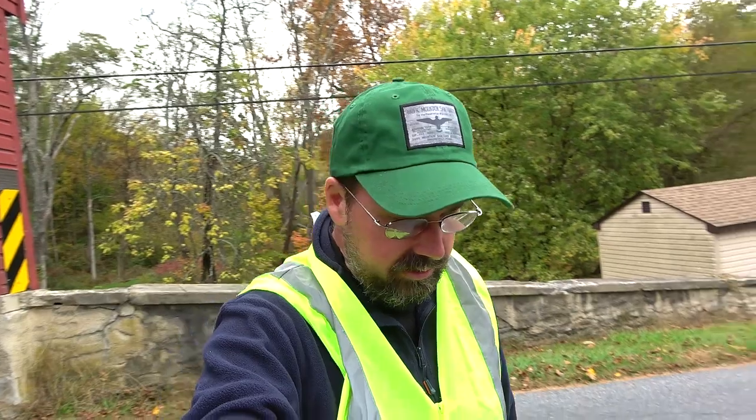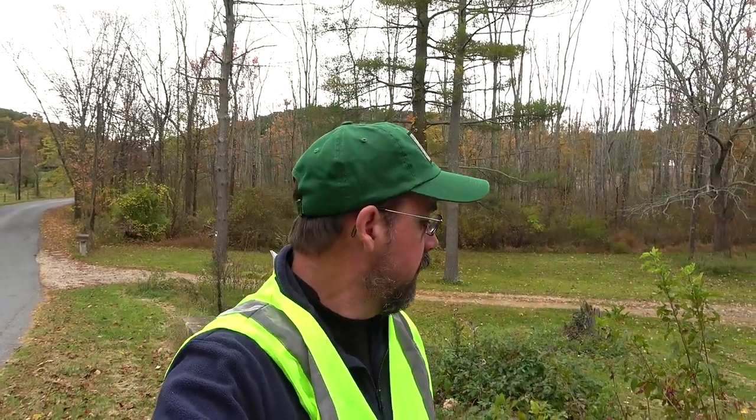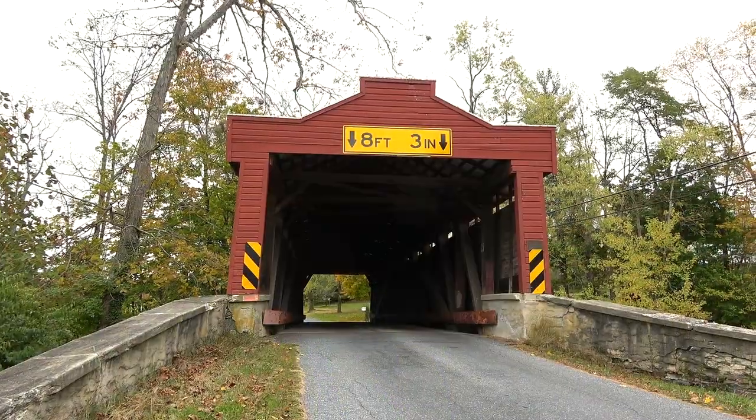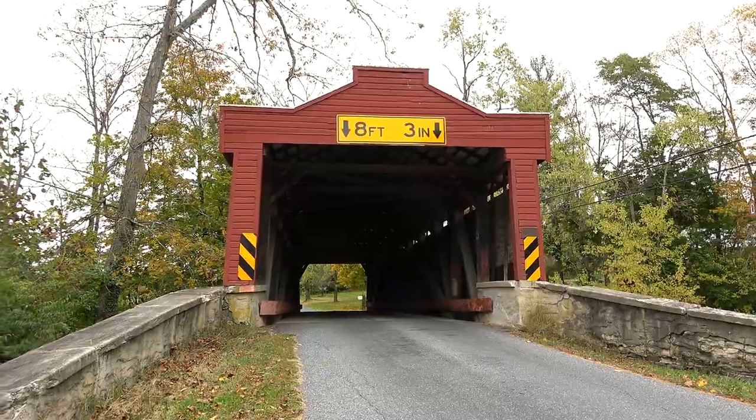Not sure how easy it's going to be to get a side view of this bridge — everything's private property here. I think we might be able to get underneath. A lot of you like to look underneath the bridge. I'm curious to see what this one looks like because it has a concrete floor instead of wooden beams. That's a cool look — you can see the autumn colors even through the other side there. It's a beautiful day to be out here. Fall colors and covered bridges.